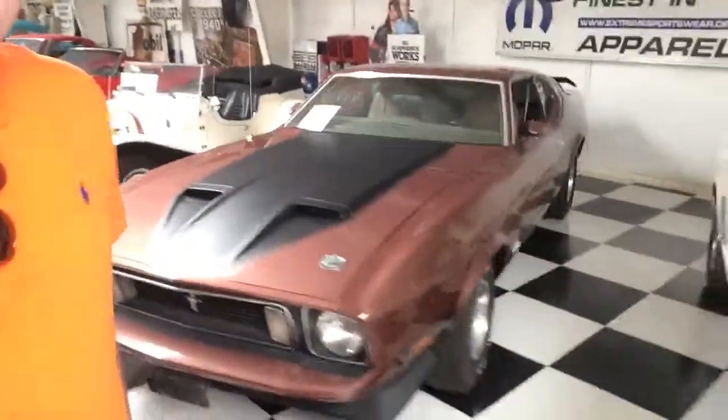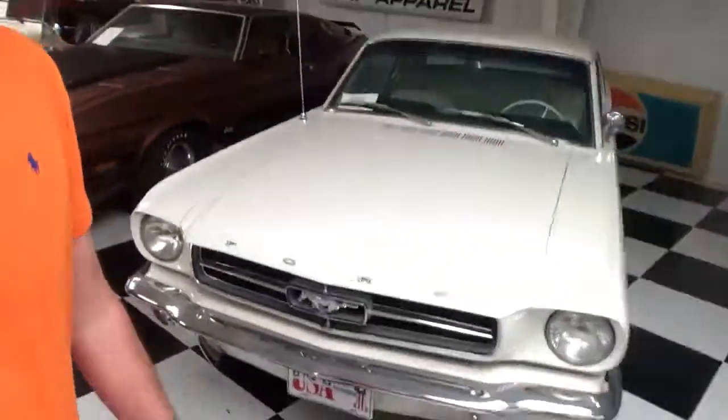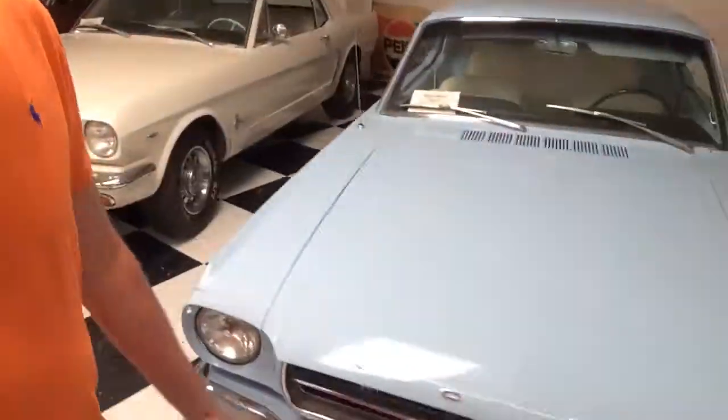And I will call this Mustang Row. You've got your Mach 1, and then a couple of '60s model Mustangs there.